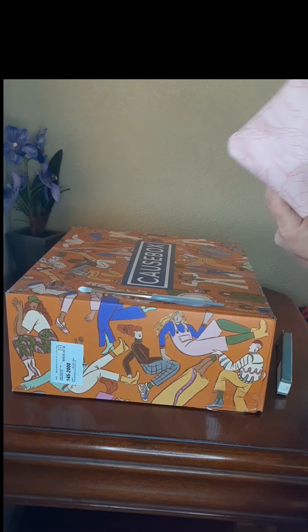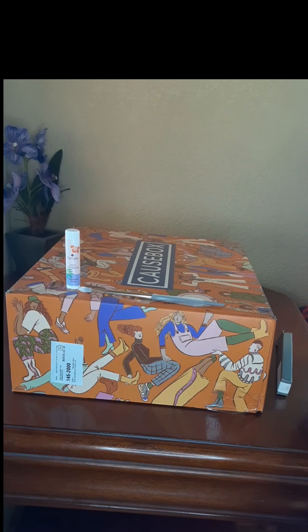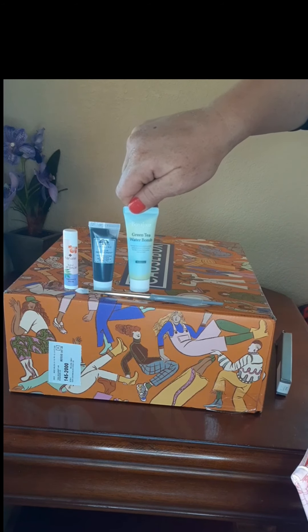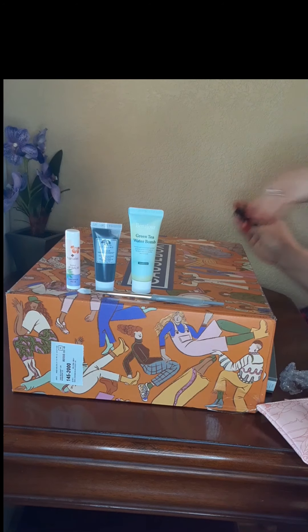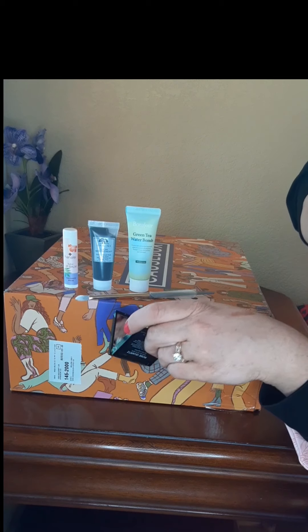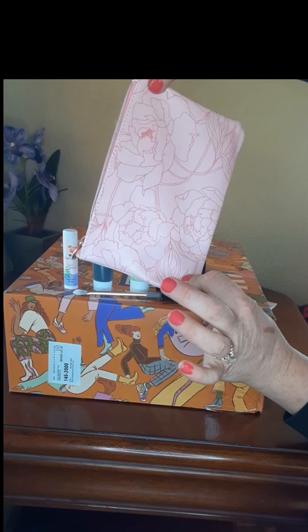Oh, rose gold! And I need a lip balm so bad. There's an Origins charcoal mask — I love Origins. It's one of those brands I've always wanted to try but when you go into department stores you go in for one reason and haven't branched out yet. There's also a green tea water bomb moisturizer, and a highlighter called Rose Quartz — so pretty. I actually don't have a highlighter so that works great for me. Super cute bag overall.